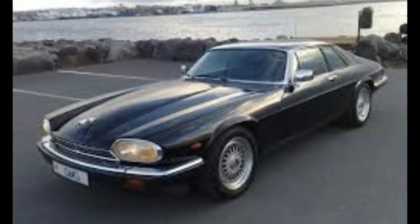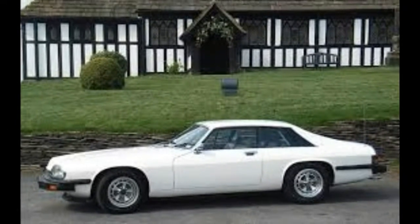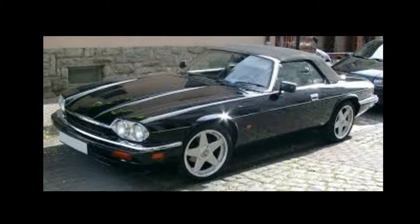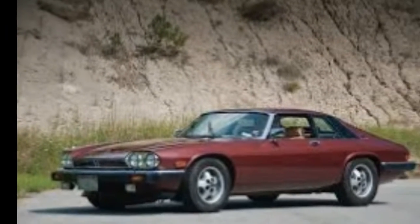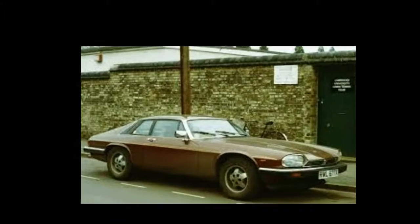Neither the French nor the Italians are known for building cars with bulletproof reliability, so clearly the solution was for them to conspire together to build a car. The result was the undeniably wonderful Citroën SM. Yes, certain parts may as well be ticking time bombs, but who cares? The SM is awesome.